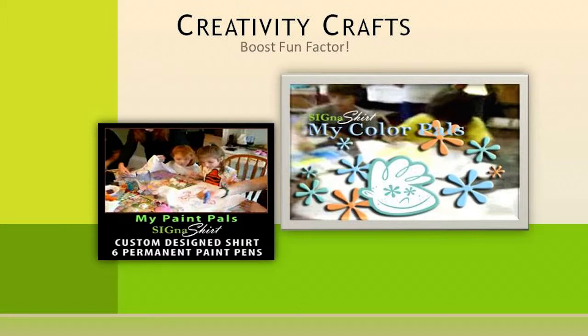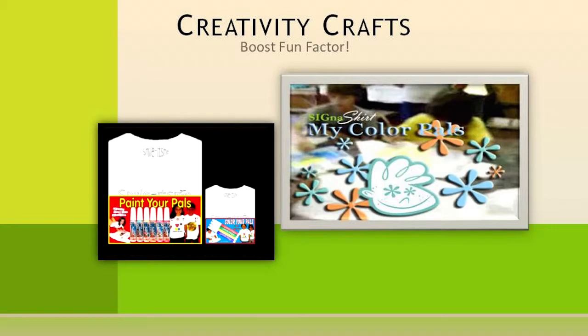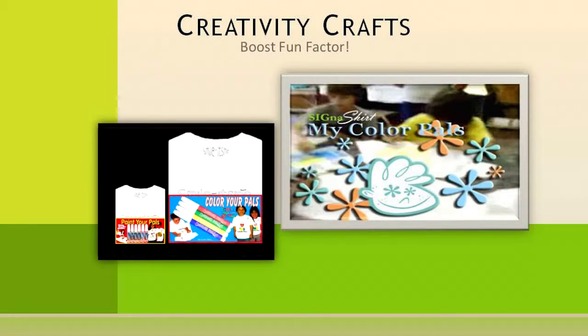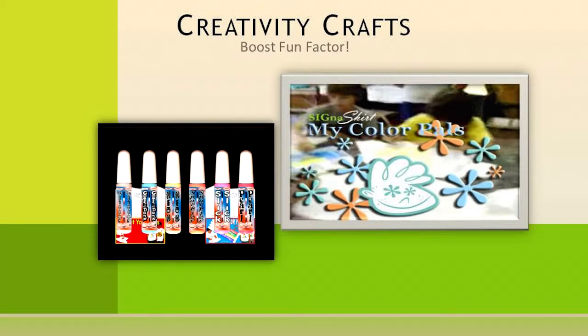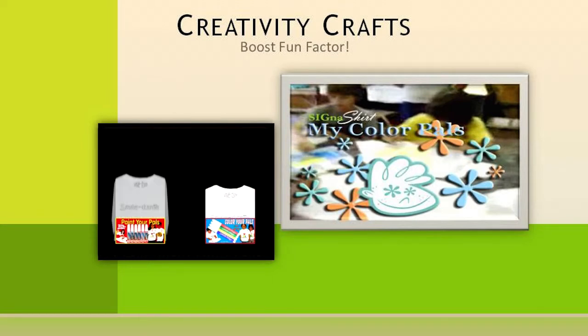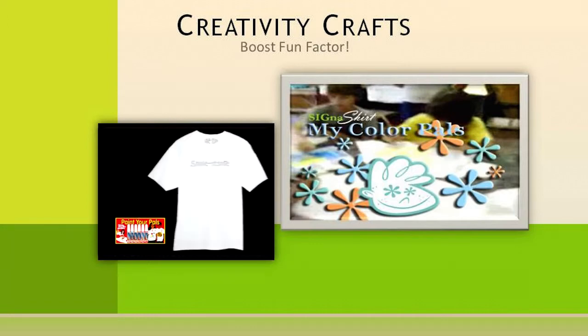Maybe an idea of how to show gratitude to your hardworking volunteers while also boosting the fun factor is to have a Creativity Craft Shirt Day. All the participants can color or paint the Cygna Shirt Fundraiser Creativity Craft Kit shirts embellished with your logo. You may even want to give out a prize for the most original shirt made.